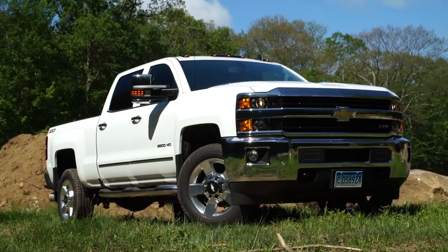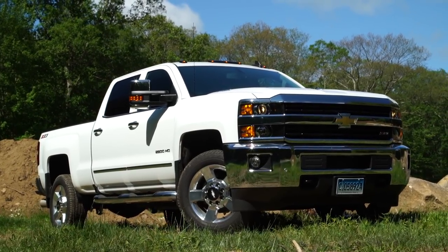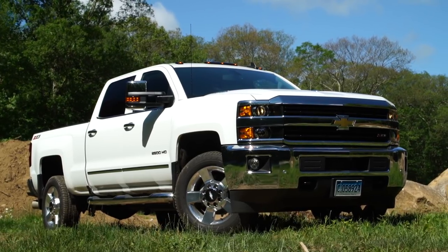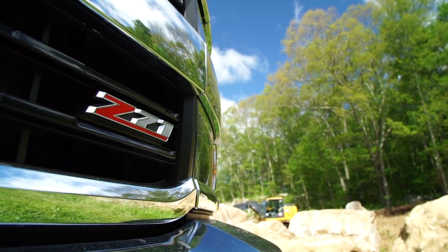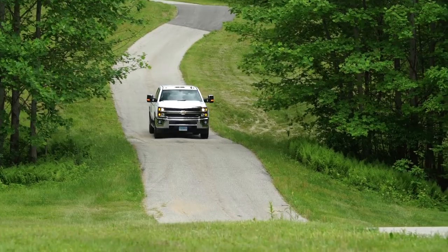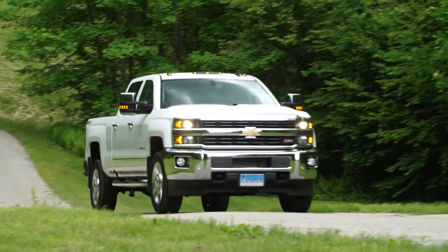The Silverado HD could be had with advanced safety features, such as forward collision warning and lane departure warning. However, automatic emergency braking is not available. And when it comes to buying, try to avoid the Z71 suspension and stay with the 18-inch wheels if you want a semblance of a comfortable ride. For more on pickup trucks, check out consumerreports.org.